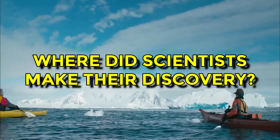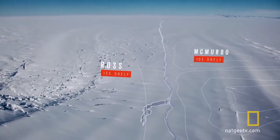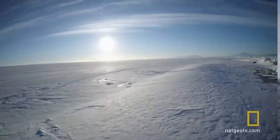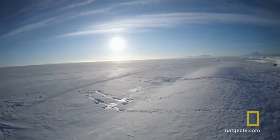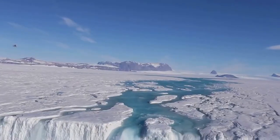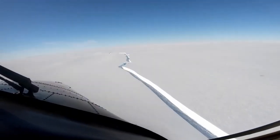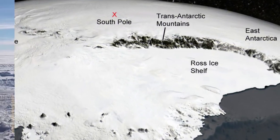Where did scientists make their discovery? The Ross Ice Shelf is the largest shelf in Antarctica. Ice shelves are permanently floating sheets of ice that connect to a piece of land. Most of the world's ice shelves are located at the coasts of Antarctica, and this continent has about 300 of them. So what makes the Ross Ice Shelf so special?